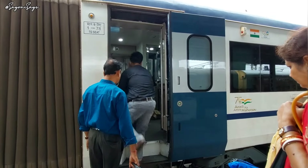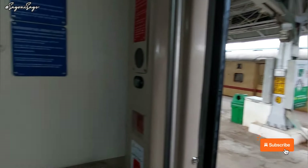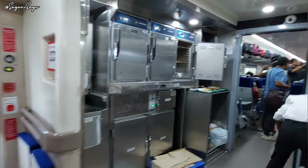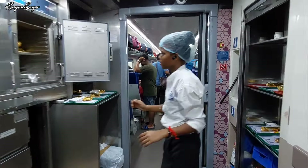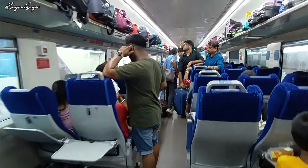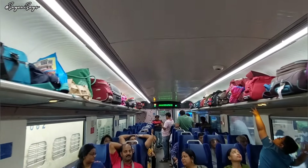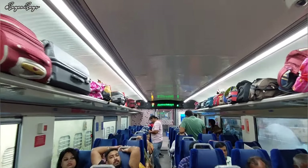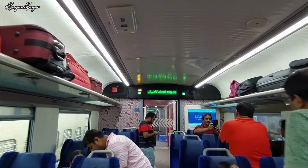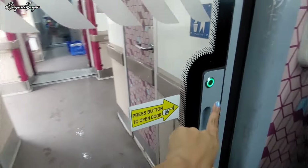Upon entering the train, the first thing we saw was the food area, which we had to cross to reach our seats. Everyone is getting settled in and the train is really beautiful — the interiors are really nice and clean. It's new so it's looking even prettier. The digital displays are amazing, I liked them a lot. To exit the coach you have to press a button and the door opens automatically — isn't that cool?